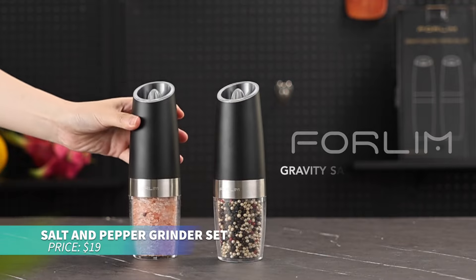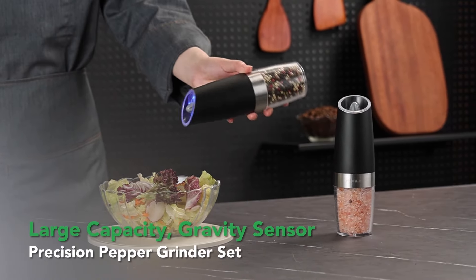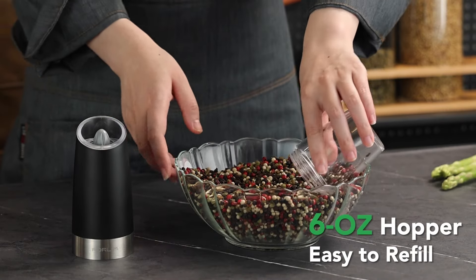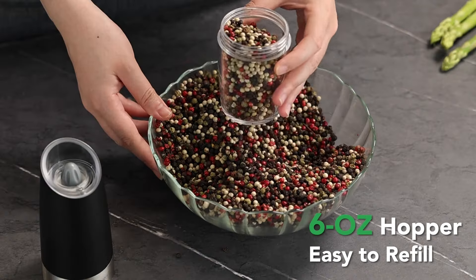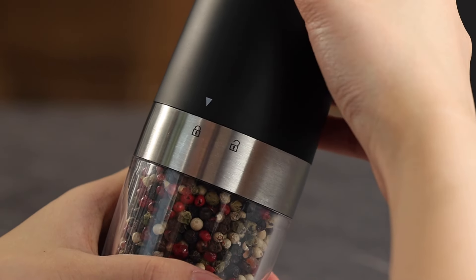If you're seeking adjustable seasoning, this electric salt and pepper grinder set is ideal. With a transparent design to monitor refills, they're sleek and stylish. The ceramic blades can grind various spices, adding both convenience and elegance to your dining table.